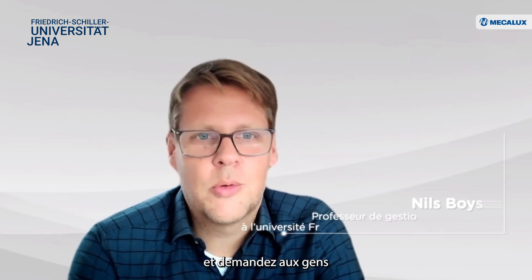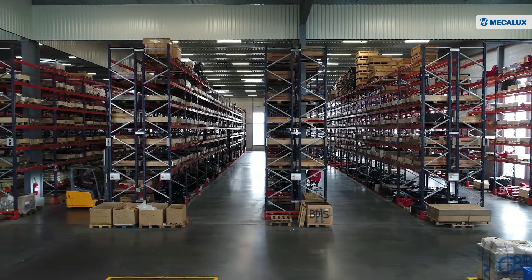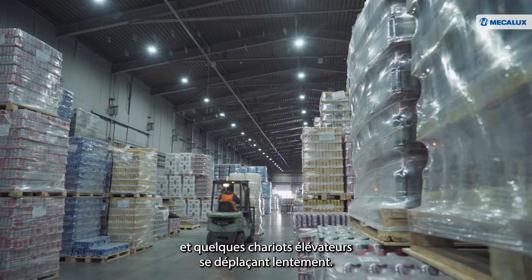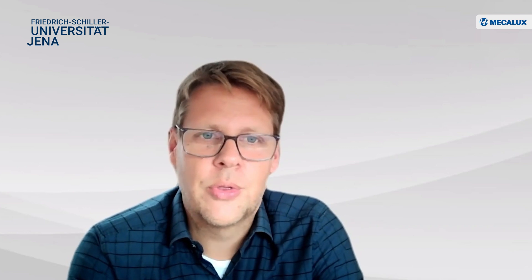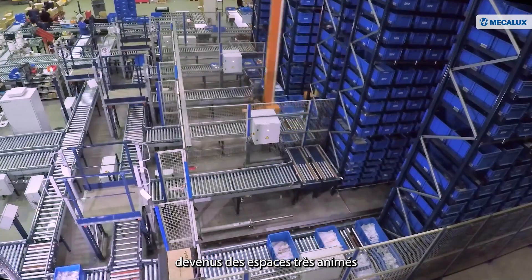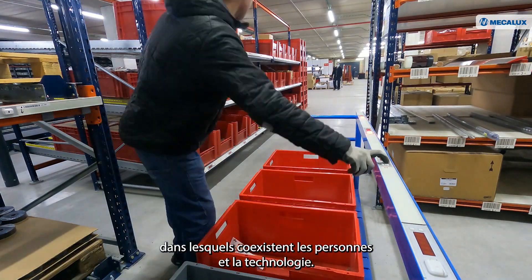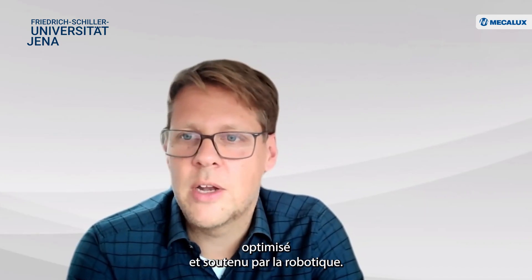If you ask people in the street what they think about when they think about the term warehousing, they probably tell you something about long aisles with huge pallet racks where some forklifts go through at a slow pace. But these images of warehouses have nothing to do with actual e-commerce warehouses nowadays, because they are bustling spaces like an anthill, with a lot of people and a lot of technology, and every single process step is closely monitored, optimized, and supported with technology.